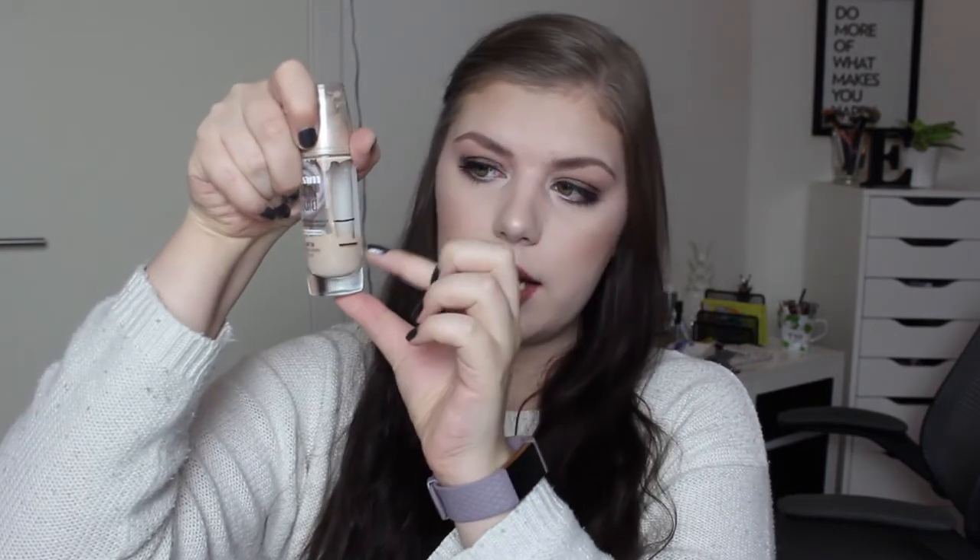For foundation I have my Maybelline Dream Satin Liquid foundation in shade O3-2 Ivory. In the intro I was up to here and now I'm all the way down to here. I use between two to three pumps when I apply it. Most of the times I've used makeup in the past month I have used this one, so I'm pretty excited about this progress and I'm pretty sure I can finish it by the next update.